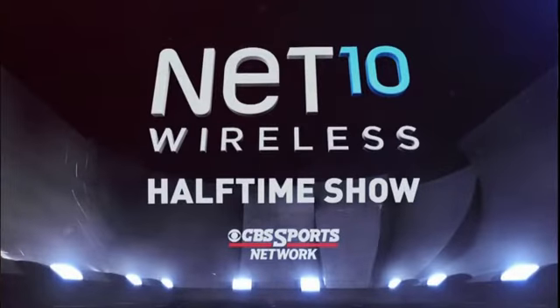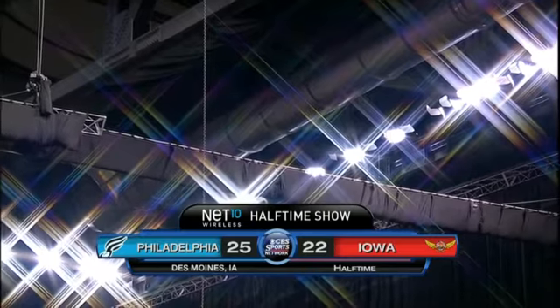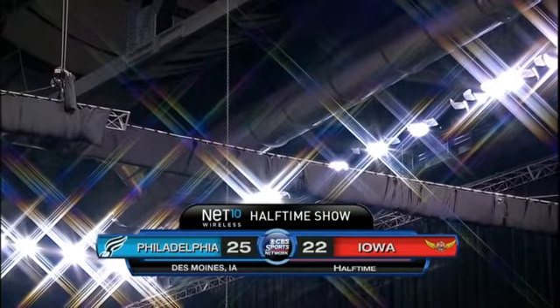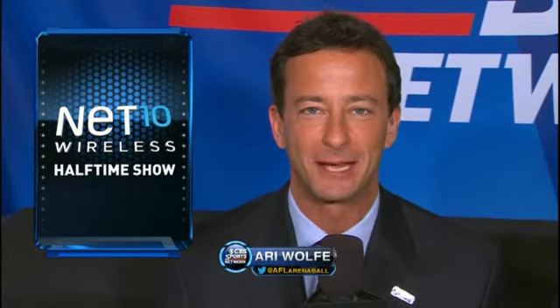Welcome back to the Wells Fargo Arena for the Net 10 Wireless Halftime Show. Hello again to everyone, my name is Ari Wolf. So glad you've joined us for the Halftime Show. Each and every week we're going to teach you a little bit about arena football and arena football one-on-one.